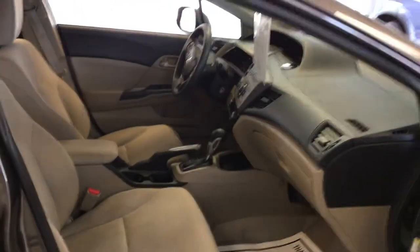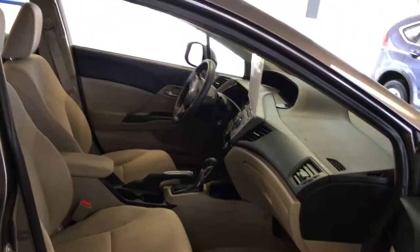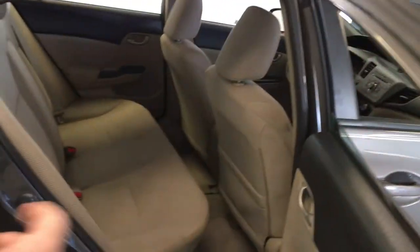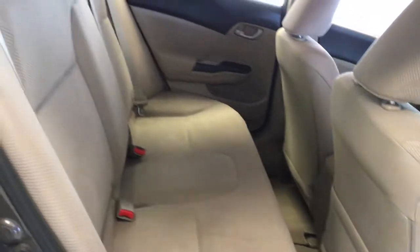Looking at the interior, you've got a beige interior cloth covering and beige carpeting. Full console that runs in between. Manual adjustment on the passenger seat. Of course this is in the compact car segment, but you still have ample leg, hip and shoulder room in the rear. The previous owner was a non-smoker — there are no rips, tears, stains or odors in this car. It's been really well maintained both inside and out.